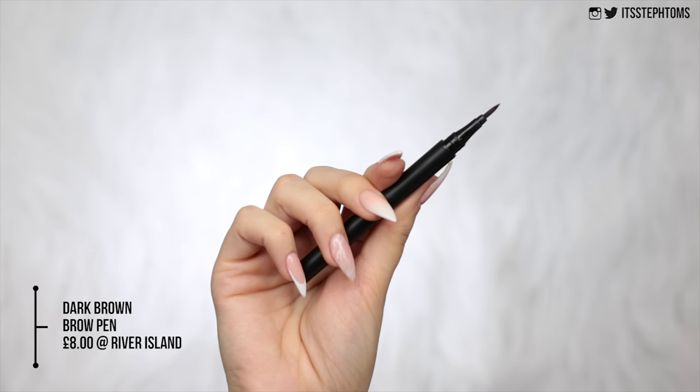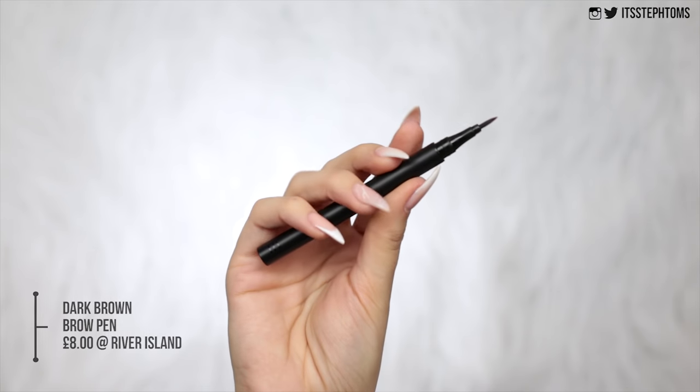So next we'll move on to brows. My brows are looking very ashy right now. What I have here is the Redefine — just says Redefine — it's like some kind of brow pen. Medium brow pen. Again cruelty free, and this was £8. That's quite pricey for a brow pen. It's like a marker, quite a thick nib.